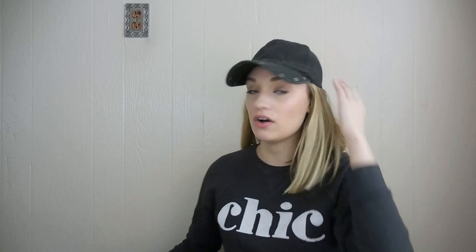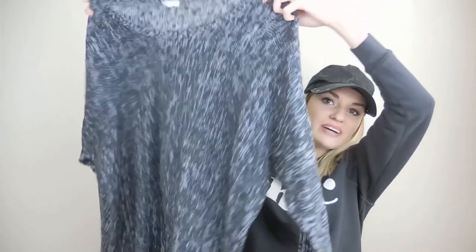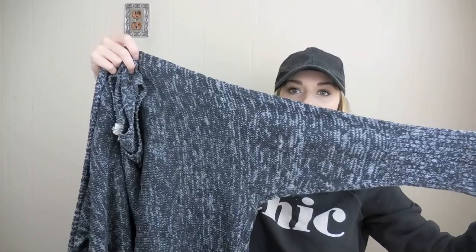Eileen Fisher, size large. This is a really nice sweater. I love the kind of slouchy vibe to it with the cut. It's high-low and it has like a dolman sleeve. It's almost like a marled knit — long line.